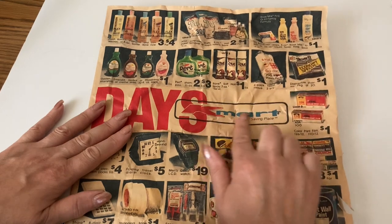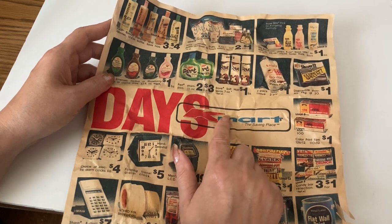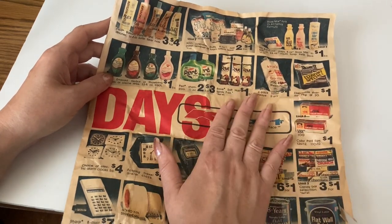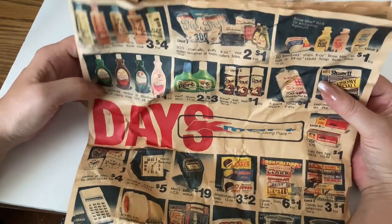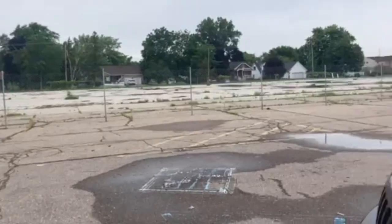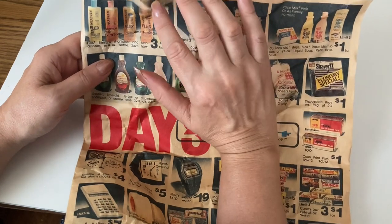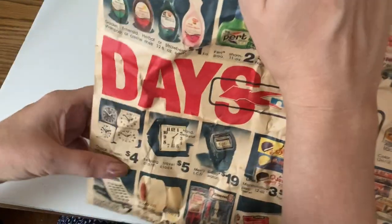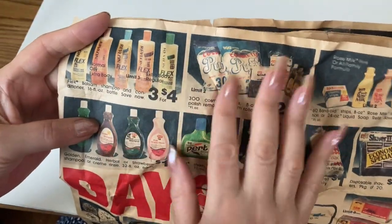I was thinking about Kmart when I found this ad. I live right near the first physical Kmart store ever built in the United States, in 1962, in Garden City, Michigan. They have a little picture of what it looks like now — it's sad. They closed it in 2017 and tore it down during the pandemic, and they still haven't built anything there as of 2023.